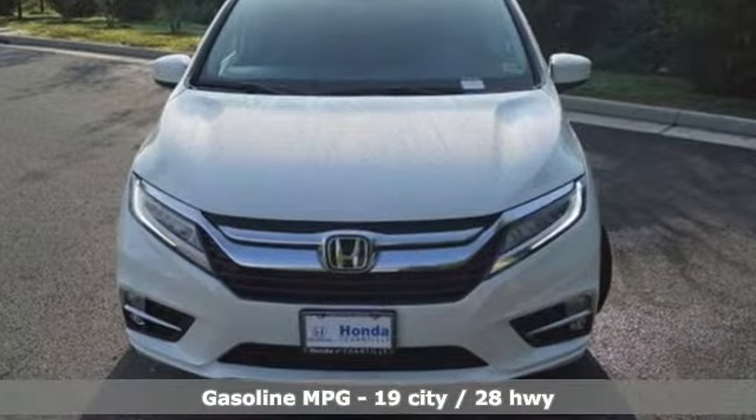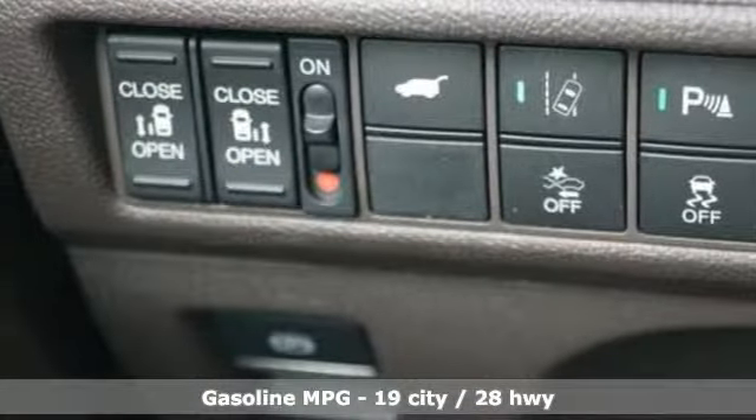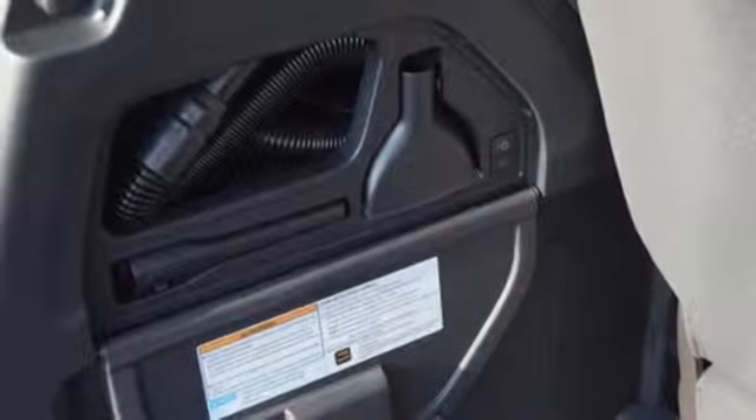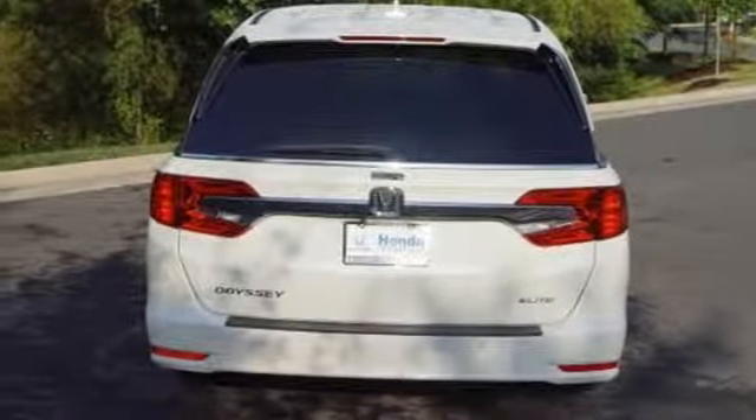Power heated mirrors, front heated and ventilated leather bucket seats, entertainment system with Blu-ray and digital media, configurable instrument gauges, streaming audio, doors and push-button start proximity key, heated steering wheel.